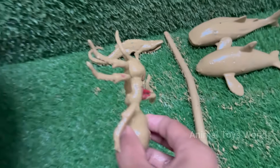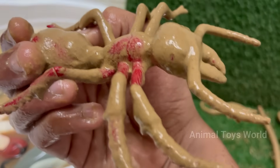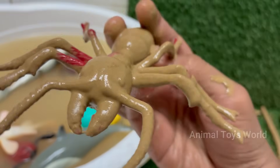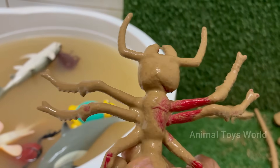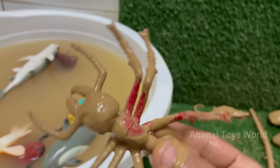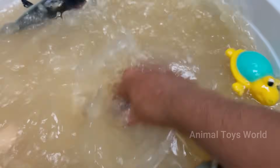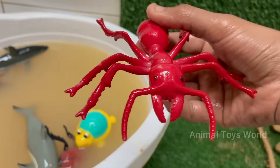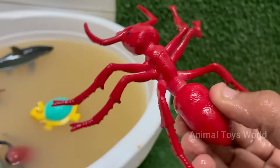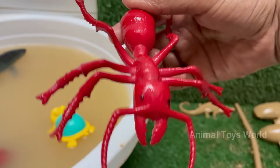Red imported fire ants are native to South America but have spread to the United States, Australia, China, and other countries. They can sting repeatedly and inject venom that causes burning pain, itching, and pustules. Red ants have a caste system with queens for reproduction, workers for foraging and nest maintenance, and soldiers for defense. Their scientific name is Solenopsis invicta.